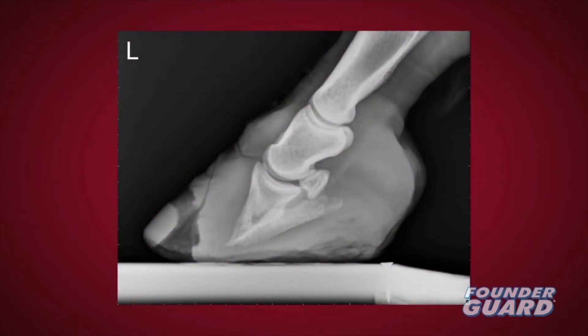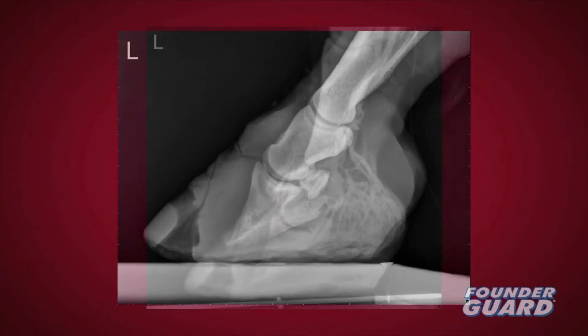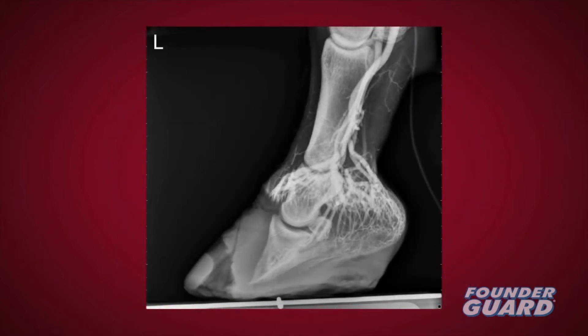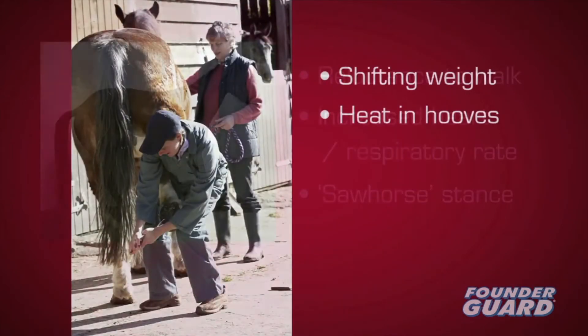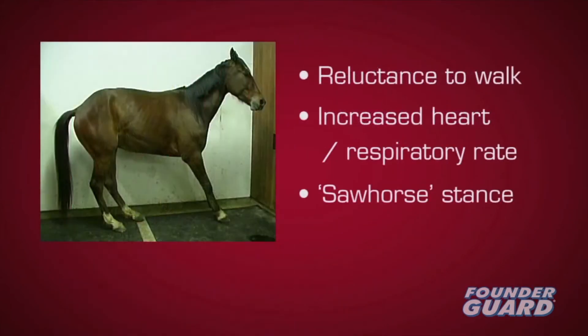Radiographs are invaluable as structural failure of the laminae occurs hours or even days before clinical signs, which may include shifting weight from one hoof to another, inability to walk, increased heart and respiratory rate, or the front hooves further forward than normal so the heels carry more weight.